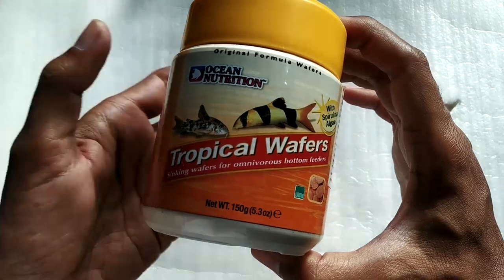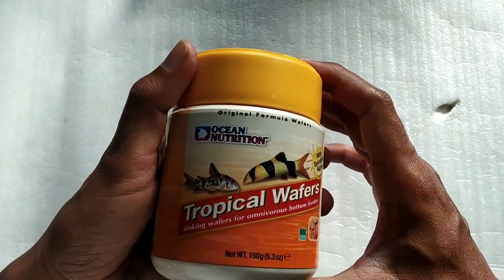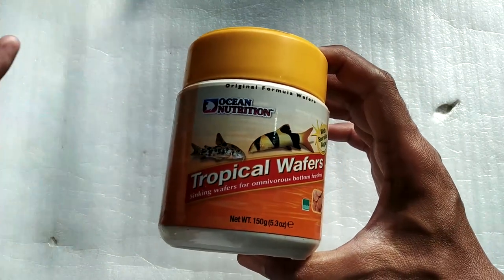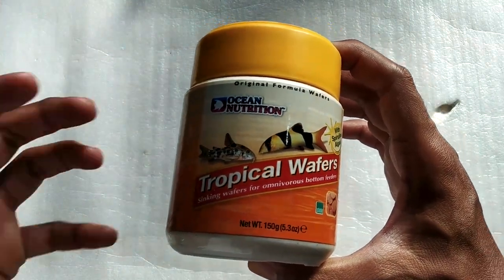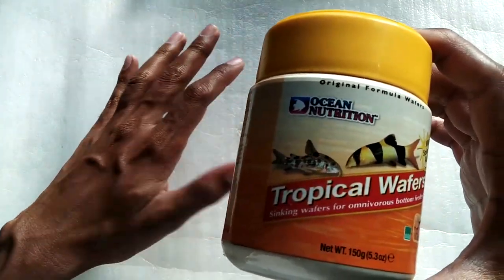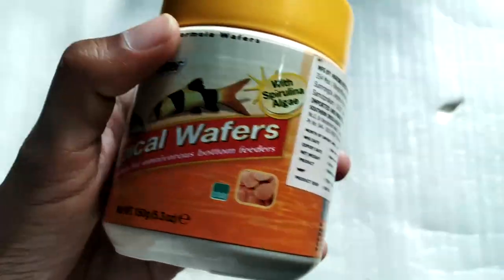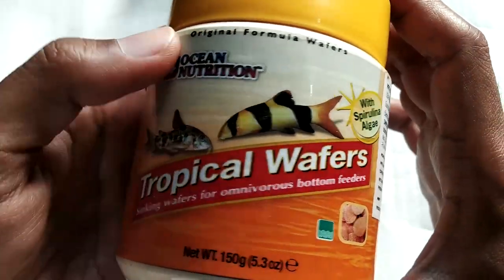The Corydoras were not getting enough food so I decided to get this one. I was searching around and came across this brand — it's a Thailand-based brand. I had no idea whether it was going to be good food or not, but it turned out to be one of the best foods I've come across, especially for bottom feeding fish.